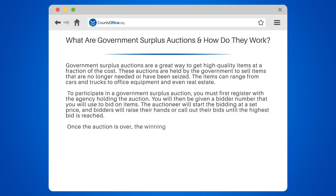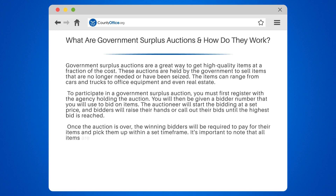Once the auction is over, the winning bidders will be required to pay for their items and pick them up within a set time frame. It's important to note that all items are sold as-is, meaning there are no warranties or guarantees.